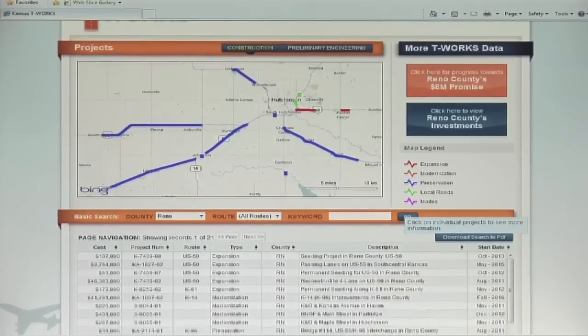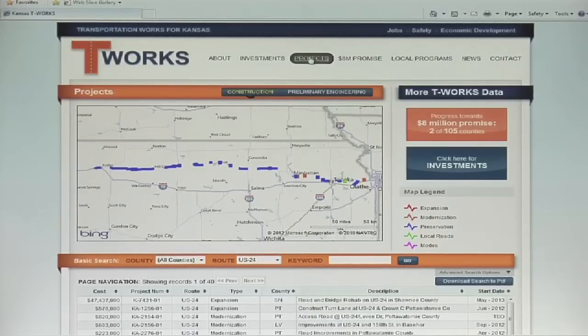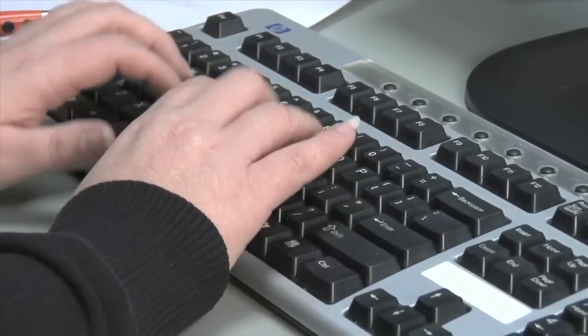One of the best parts of the T-Works website is that you can see in real time where transportation dollars are being invested. The content on the site can change on a daily basis. As we get new information, it's published on the T-Works website.